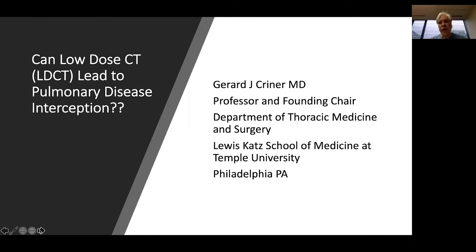Hello, my name is Jerry Kreiner. I'm professor and chair of the Department of Thoracic Medicine and Surgery at the Lewis Katz School of Medicine at Temple University in Philadelphia. It's my privilege today to speak to you about low-dose CT scanning and whether it can lead to pulmonary disease interception.